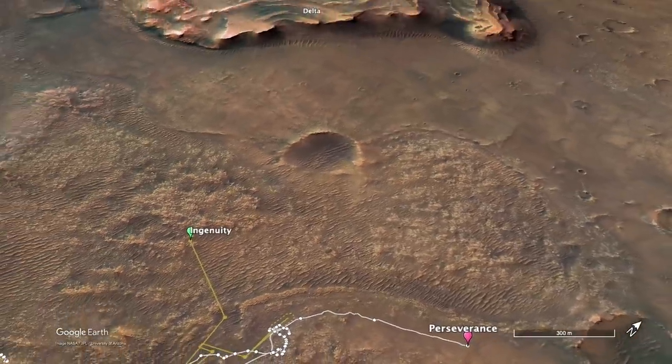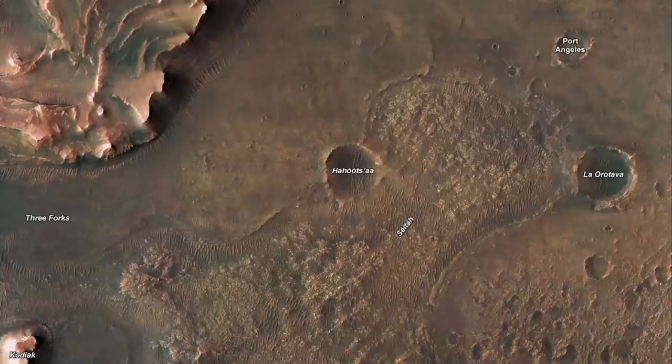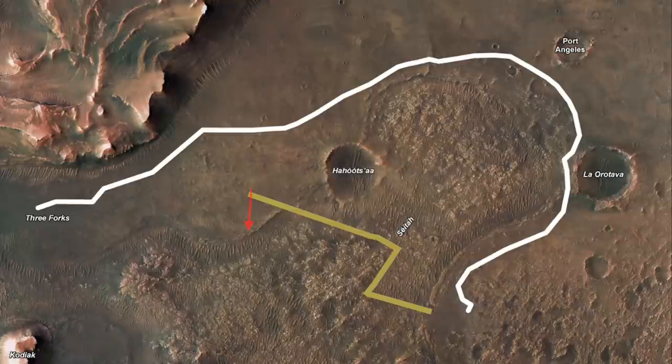Ingenuity was supposed to meet up with Perseverance at the front of the ancient river delta. It successfully flew over terrain too hazardous for the rover to drive through, but then reversed course. Did something go wrong?